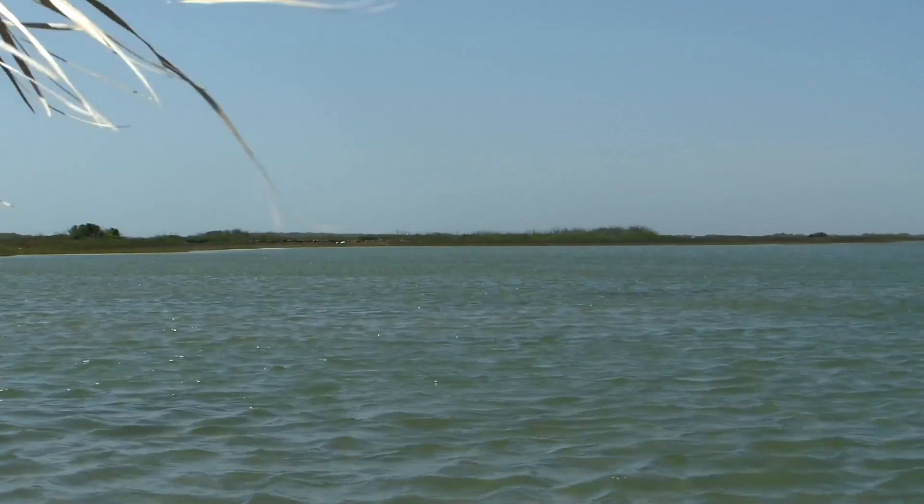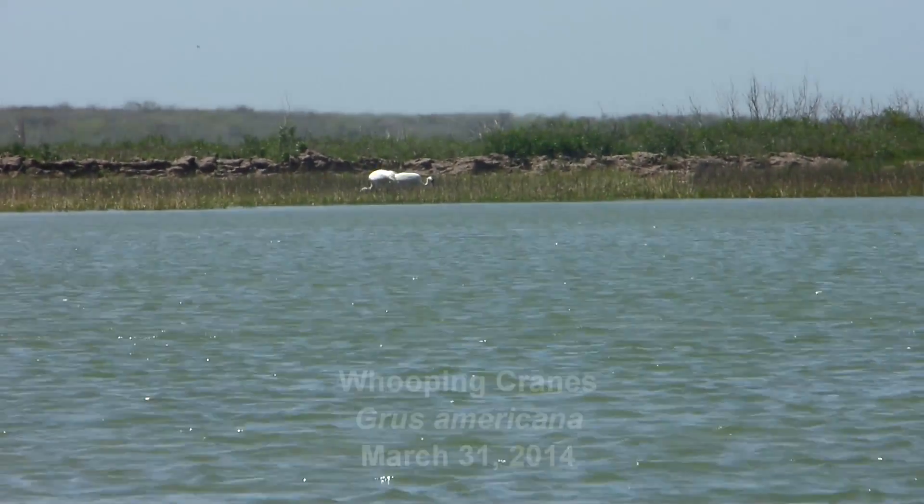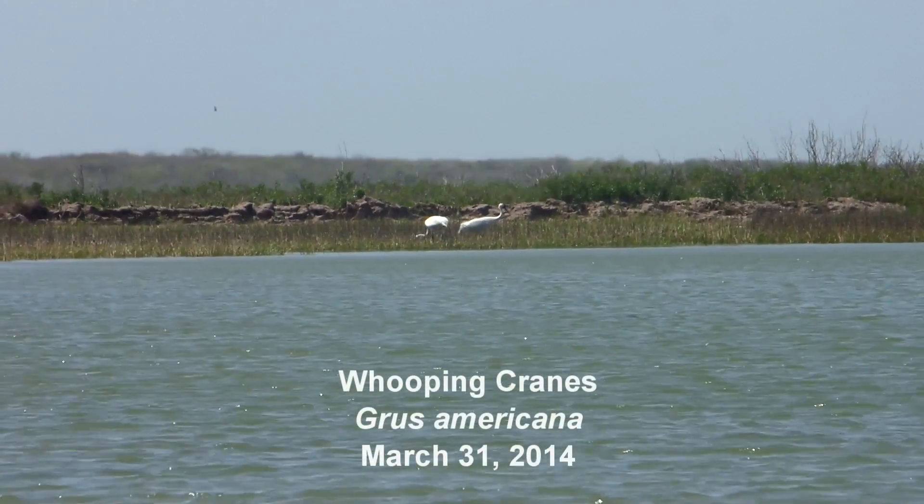Cedar Bayou is a very important part of South Texas' natural history and heritage. It's been my pleasure and honor to work on this project and to help ensure that this bayou is around for future generations to enjoy.